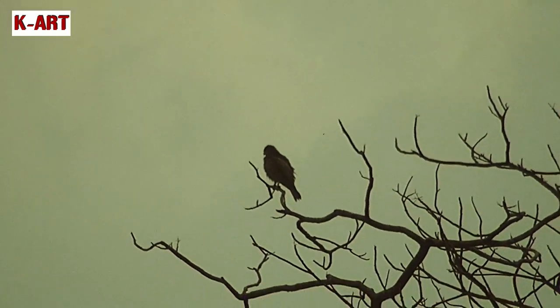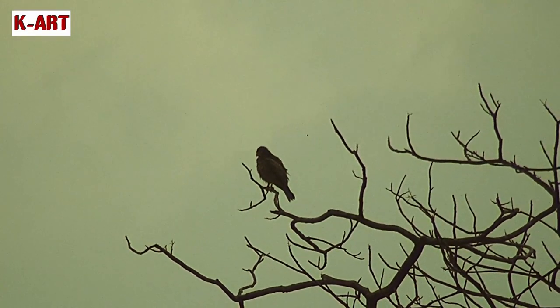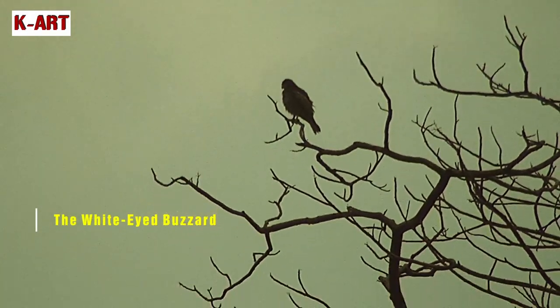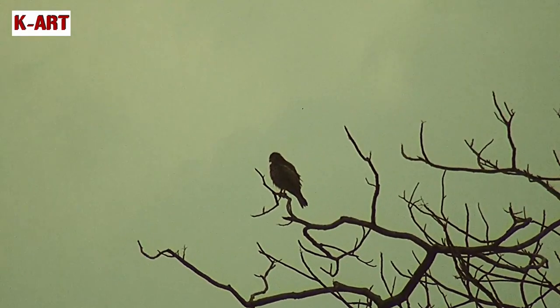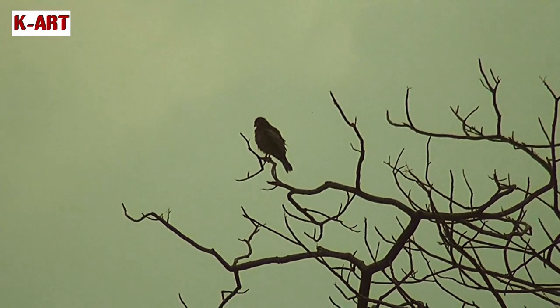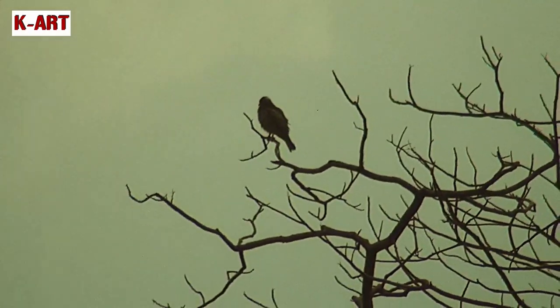The top of the tree canopy usually houses birds of prey like this white-eyed buzzard. This bird is a medium-sized hawk and has a white iris. White-eyed buzzards feed mainly on locusts, grasshoppers, crickets and other large insects.